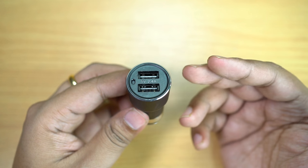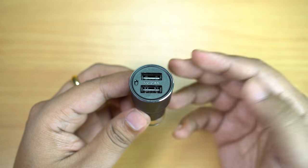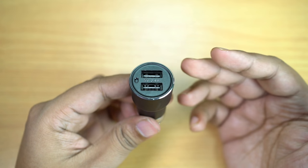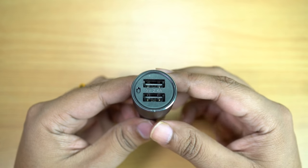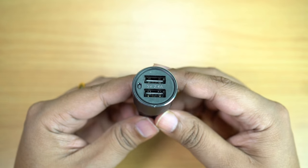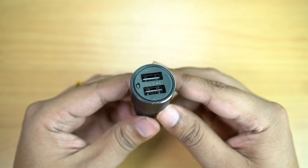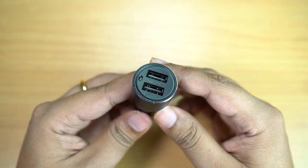You can charge two smartphones or tablets simultaneously with a maximum current of 2.4A at 5V. That means it's a 12W adapter which can charge your devices super fast. You have to just insert this gadget into the cigar lighter port on your car, and it supports 12 or 24V DC input — meaning it's supported by almost all cars and smartphones.